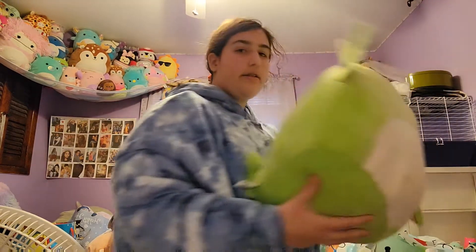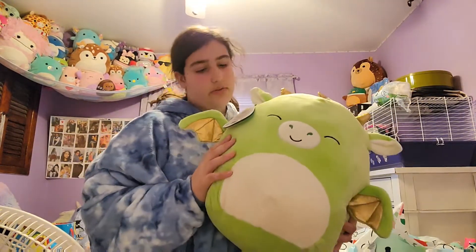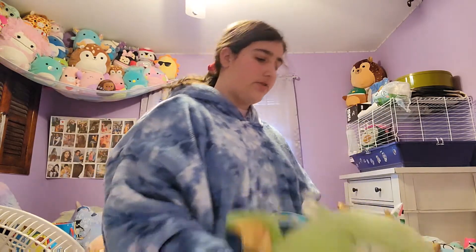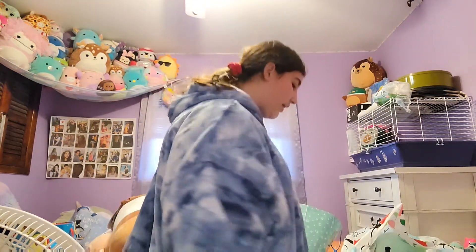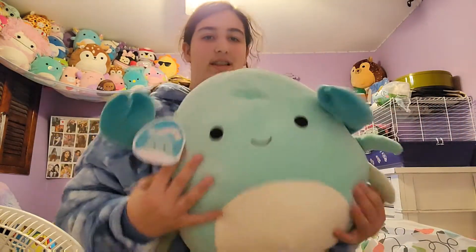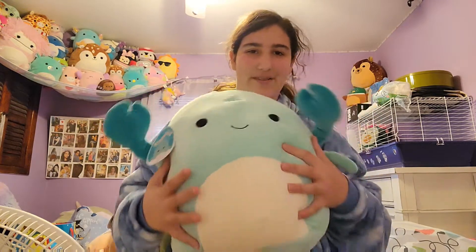We got a dragon — very very very cute! I love dragon squishmallows. They're just really unique because there's different kinds. And we got a blue crab — love, love, love.